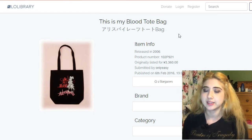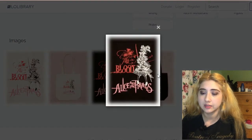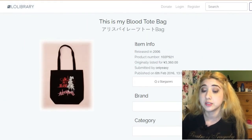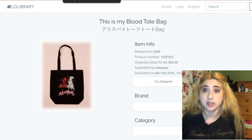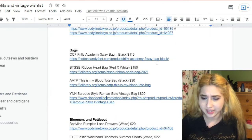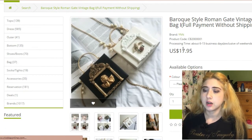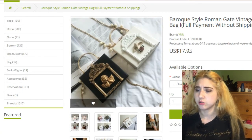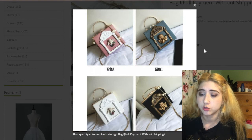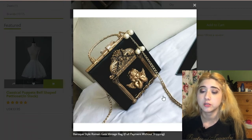This one is really cute — by Alice and the Pirates, called the This Is My Blood Tote Bag. I like the black version with the Alice character print that says 'This Is My Blood.' I think there's also a dress line with the same name but I didn't care for that design as much — I like the bag though. This is by Y and N, found on a marketplace online for almost $20. It's called the Baroque Style Romantic Vintage Bag, with a sort of angel design and gold details. I like the black version.